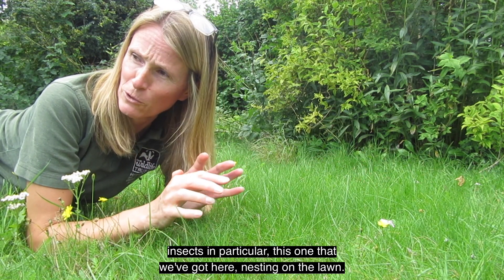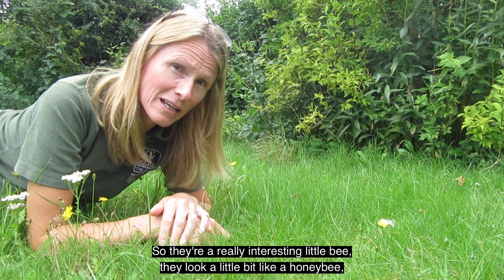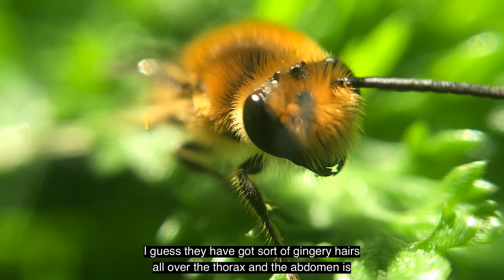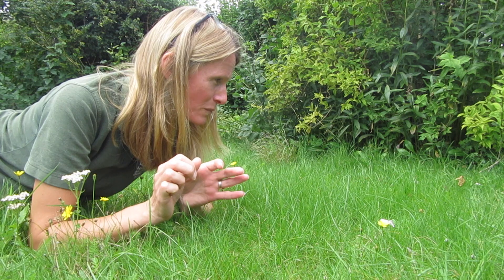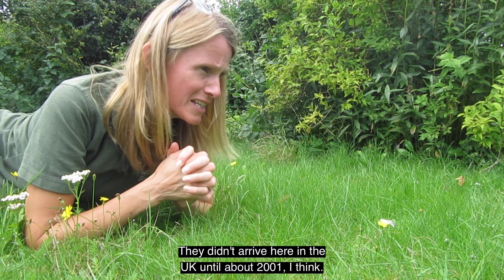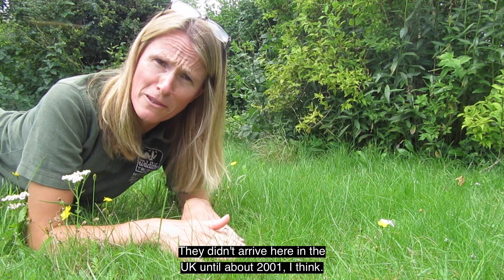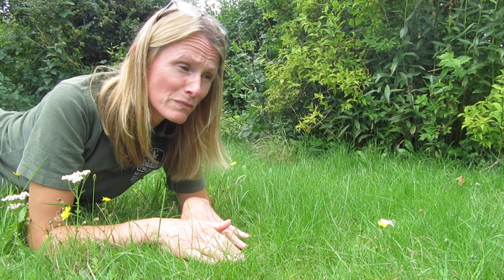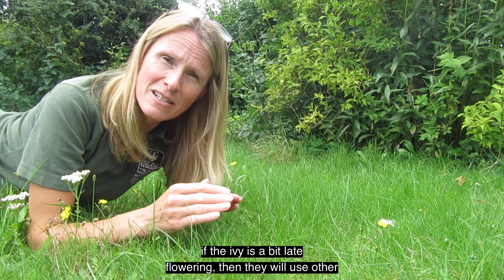They're really interesting little bees — they look a little bit like a honeybee. They have gingery hairs all over their thorax and the abdomen is very stripy; quite cute little bees really. They didn't arrive here in the UK until about 2001, so they are relatively new, and they're pretty much reliant upon ivy.